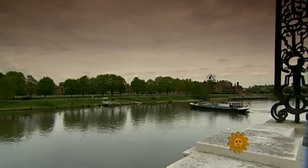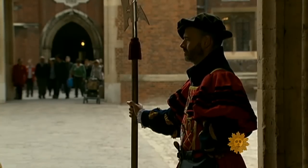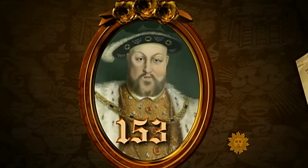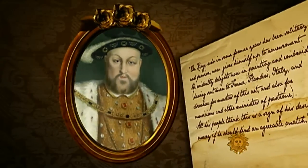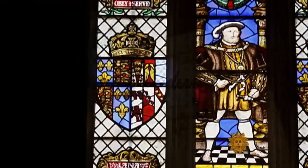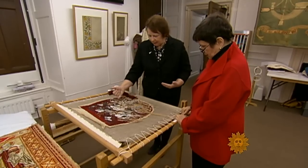Southwest of London, along the River Thames, Hampton Court is where Henry VIII plotted his divorces and multiple remarriages. And where, according to a letter written at the time, Henry VIII himself may have taken up embroidery. The way it is written, you could read it as though he was actually doing the embroidery. A bizarre piece of trivia?